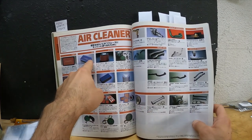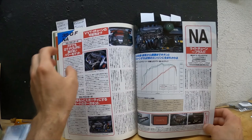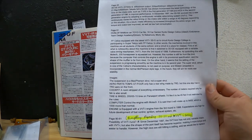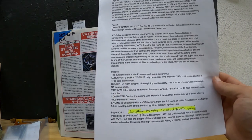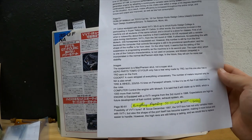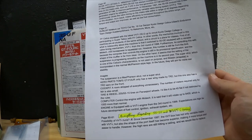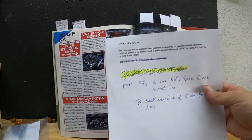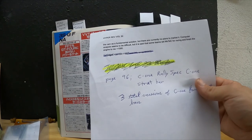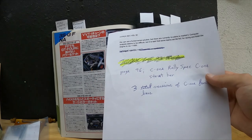This was the early iteration of TRD — the design was a dark blue rather than red. The potential of the 3SGE capabilities for tuning. It says 'Possibility of VVTi tuning?' Since December 1997 the VVTi has not only variable intake but also the shape support has become superior, making more torque and easier to handle. However, the high revs are still hitting a ceiling — they'd like to replace the cams as a fundamental solution, but there are currently no plans to market it. Computer analysis is difficult; better for some teams to set MoTeC for racing and push the engine rev to plus 1,000.